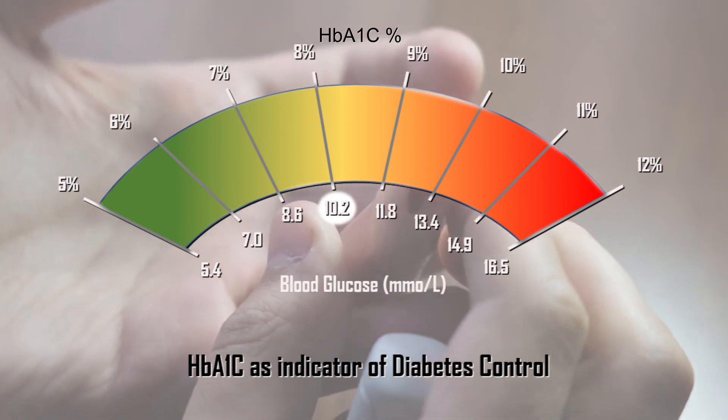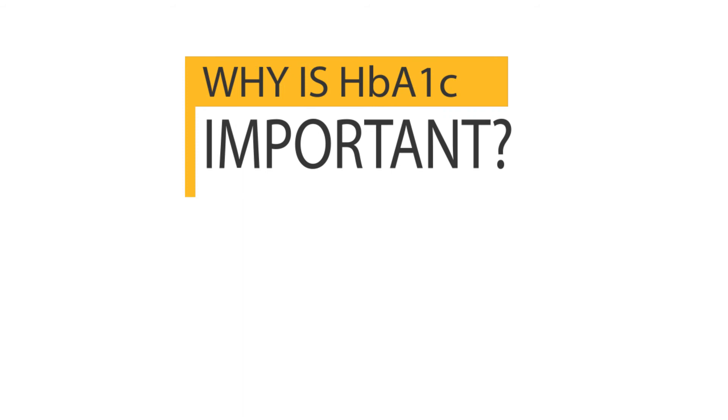It corresponds to an average blood sugar of 10.2 mmol per liter or 183 mg per deciliter, which is commonly used in the US or other countries such as India. In most cases, your doctor would want to maintain your HbA1c levels less than or equal to 7%, and if possible approximately 6.5%, depending on your individual medical condition.